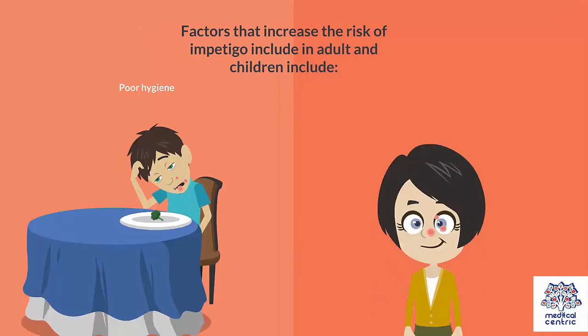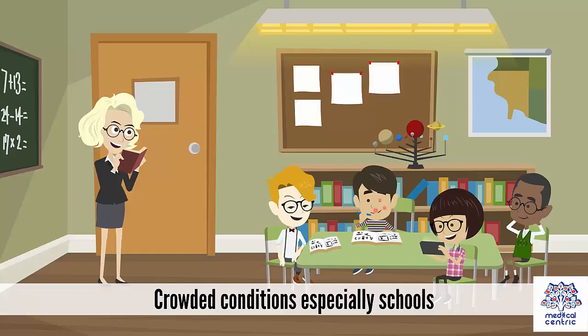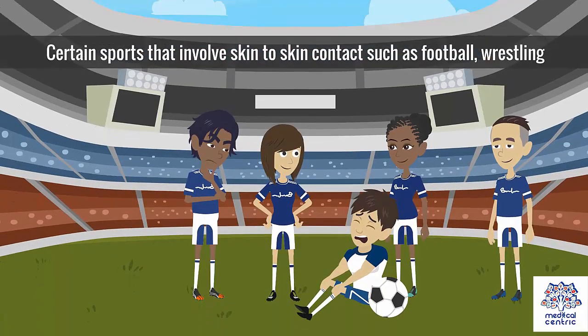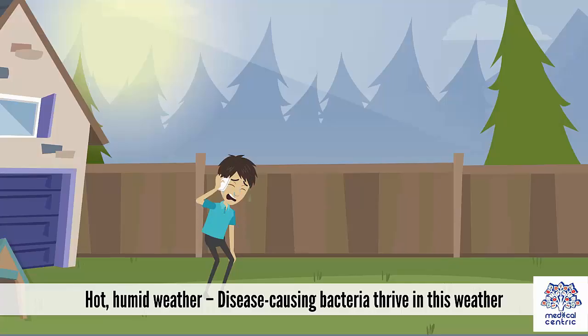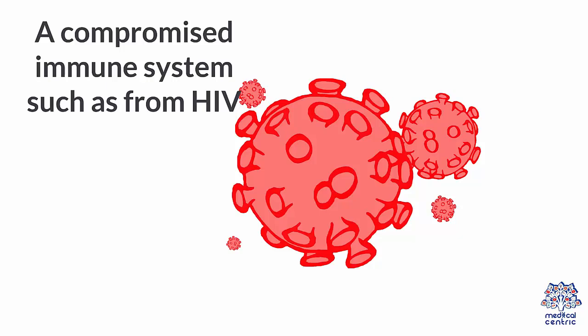Factors that increase the risk of impetigo include, in adults and children: poor hygiene, age, crowded conditions especially schools, broken skin, certain sports that involve skin-to-skin contact such as football and wrestling, hot and humid weather where disease-causing bacteria thrive, diabetes, and a compromised immune system such as from HIV.